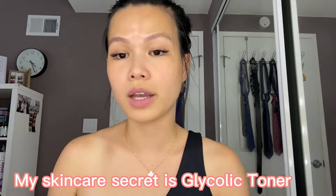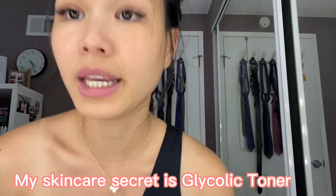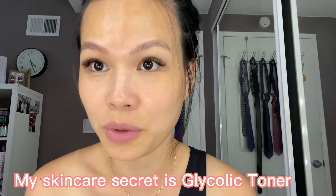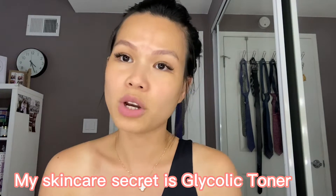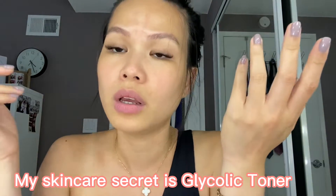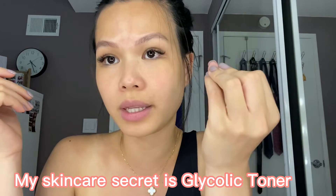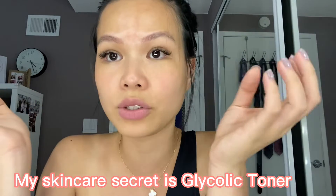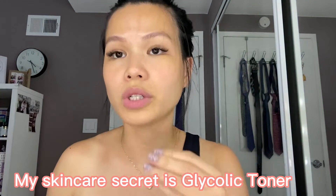Hi guys, I'm making this video because a lot of people ask me about my skincare routine. The secret is my skincare routine is super cheap. I don't do much — basically I wash my face twice a day with any cleanser you find at home, but it has to be a gentle cleanser because my skin is really dry. I don't need a strong cleanser, just gentle to make my skin clean.